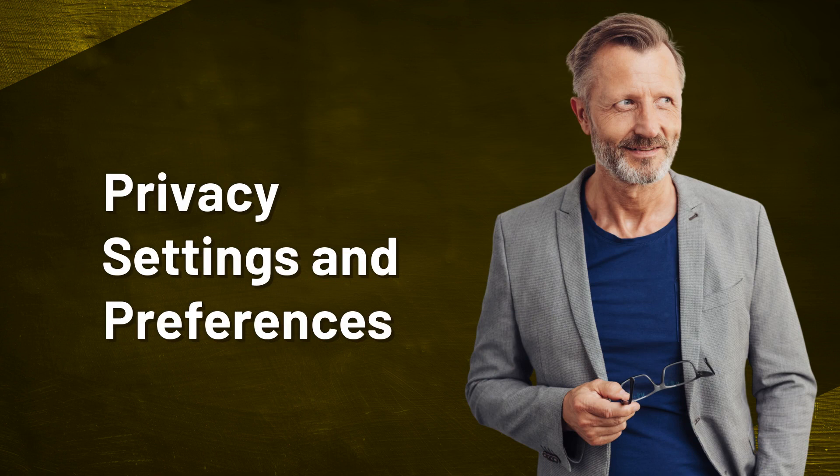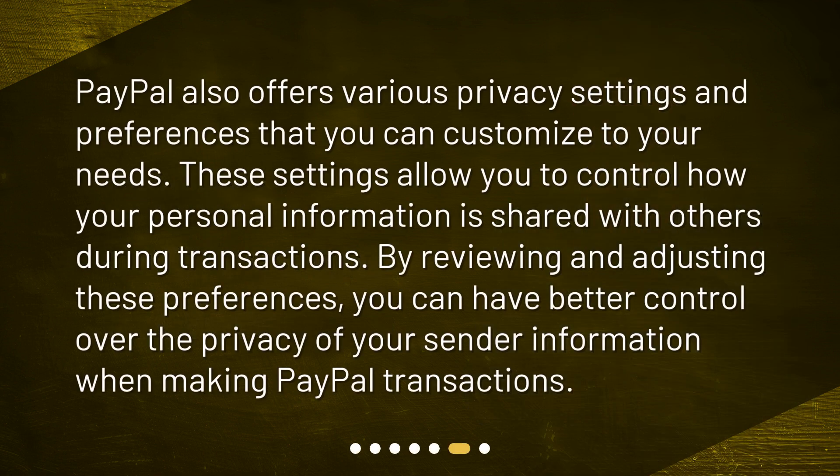Privacy Settings and Preferences. PayPal also offers various privacy settings and preferences that you can customize to your needs. These settings allow you to control how your personal information is shared with others during transactions. By reviewing and adjusting these preferences, you can have better control over the privacy of your sender information when making PayPal transactions.